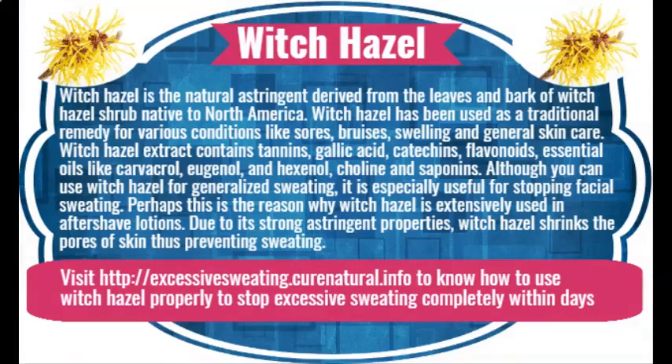Witch hazel. Witch hazel is a natural astringent derived from the leaves and bark of the witch hazel shrub, native to North America. It has been used as a traditional remedy for conditions like sores, bruises, swelling, and general skin care. Witch hazel extract contains tannins, gallic acid, catechins, flavonoids, essential oils like carvacrol, eugenol and hexanol, choline, and saponins. It is especially useful for stopping facial sweating and is widely used in aftershave lotions. Due to its strong astringent properties, witch hazel shrinks the pores of the skin, thus preventing sweating.